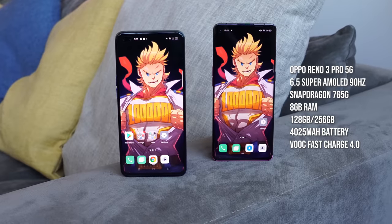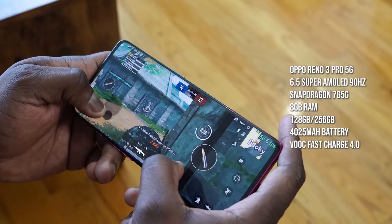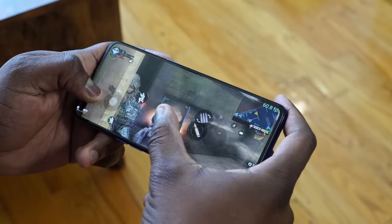We've never seen the 765G performance before, nor what the P95 does. So we're going to take a look at PUBG Mobile and Call of Duty Mobile to see how they game, check the settings, and monitor some temperatures to see what we actually get from these devices.